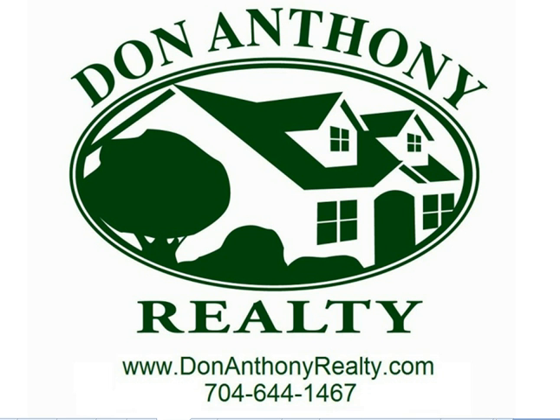Anyway, my name is Don with Don Anthony Realty. If I could be of any assistance to you, please don't hesitate to call. The website is donanthonyrealty.com and you can reach us at 704-644-1467. Thanks, take care, have a great one.